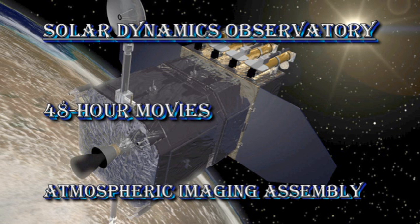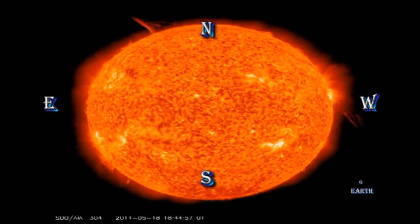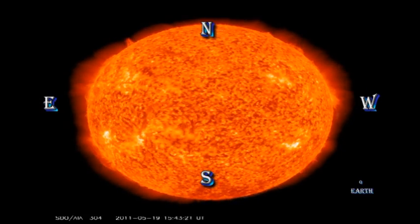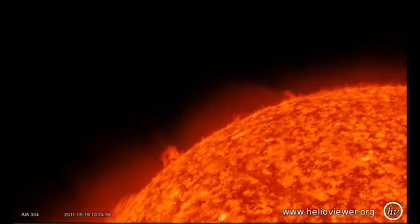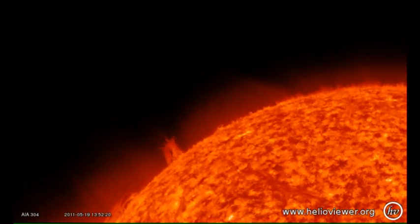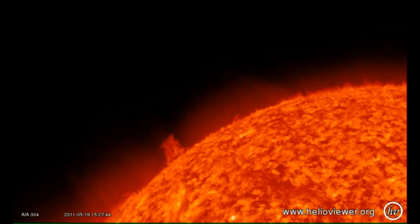Let's see if there have been any eruptions on the Sun. To do that, we go to the SDO AIA instrument and look at the Helium 304 movie. At the beginning of the 48-hour movie, we see the eruptions that we talked about yesterday. Near the end of the movie, you'll see that there's another eruption very similar to the one that we had yesterday in the northeast. Let's take a look at that in more detail. Watch the prominence on the northeast limb slowly rise and then erupt, which is spookily similar to what happened yesterday.